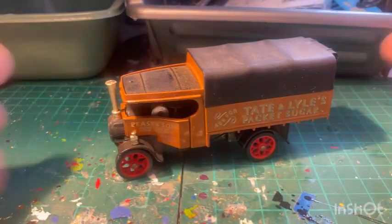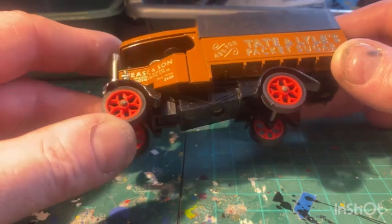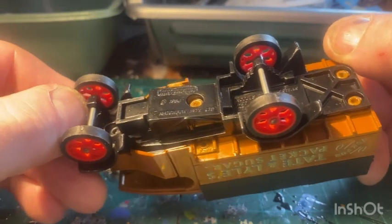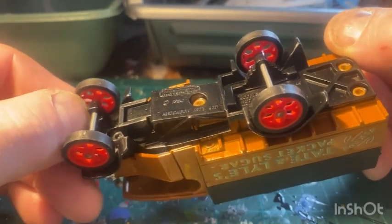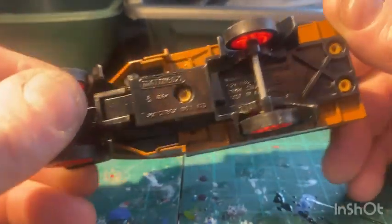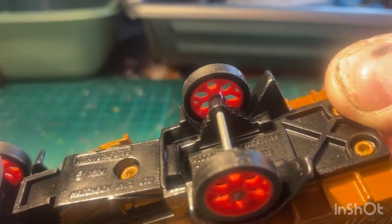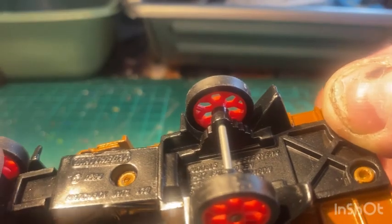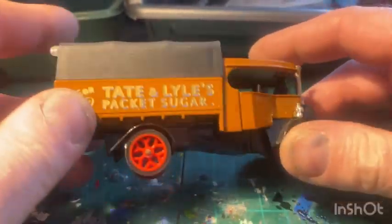And I've got a steam wagon here - Tate and Lyle, the old sugar, Peas and Sun of Wandsworth. It's a 1922 Foden C-type steam wagon. Just needs a clean up really, a little bit dusty. Give it a clean up and it'll go straight to the shelf.